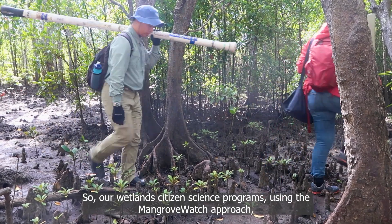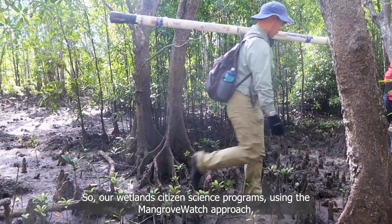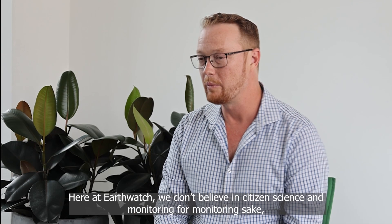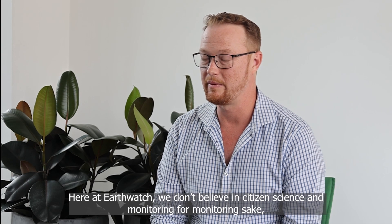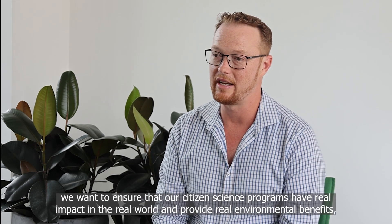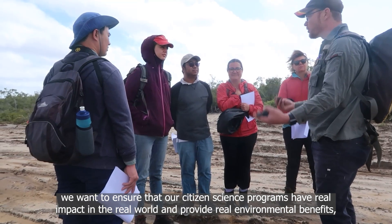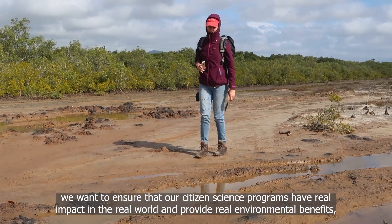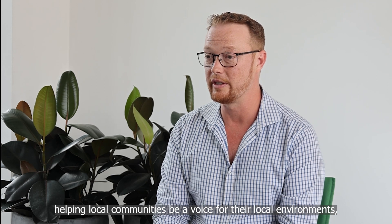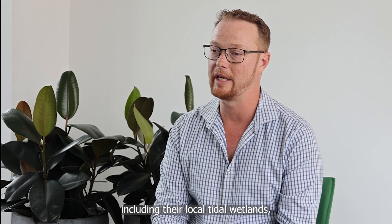Our wetland citizen science programs using the Mangrovewatch approach are citizen science with purpose. Here at Earthwatch we don't believe in citizen science and monitoring for monitoring's sake — we want to ensure that our citizen science programs have real impact in the real world and provide real environmental benefits, helping local communities be a voice for their local environments including their local tidal wetlands.